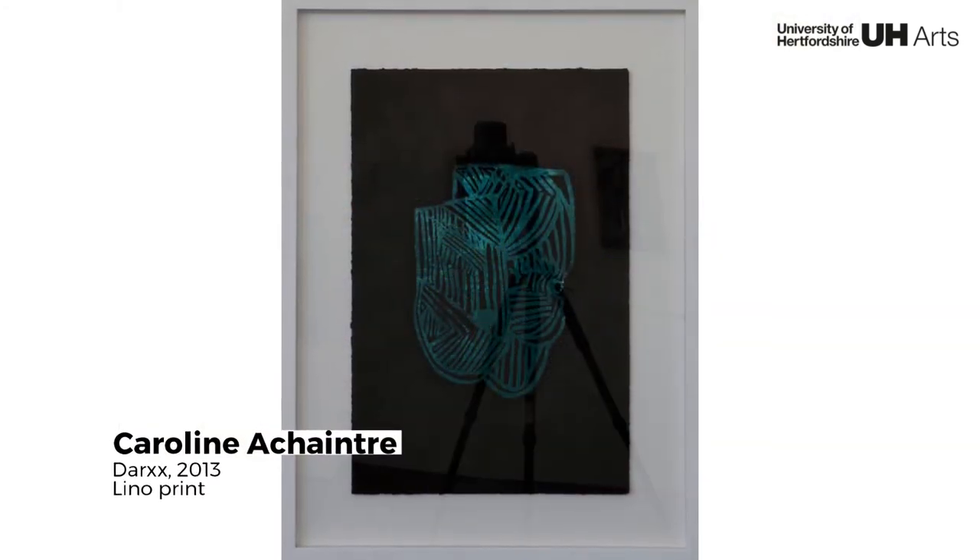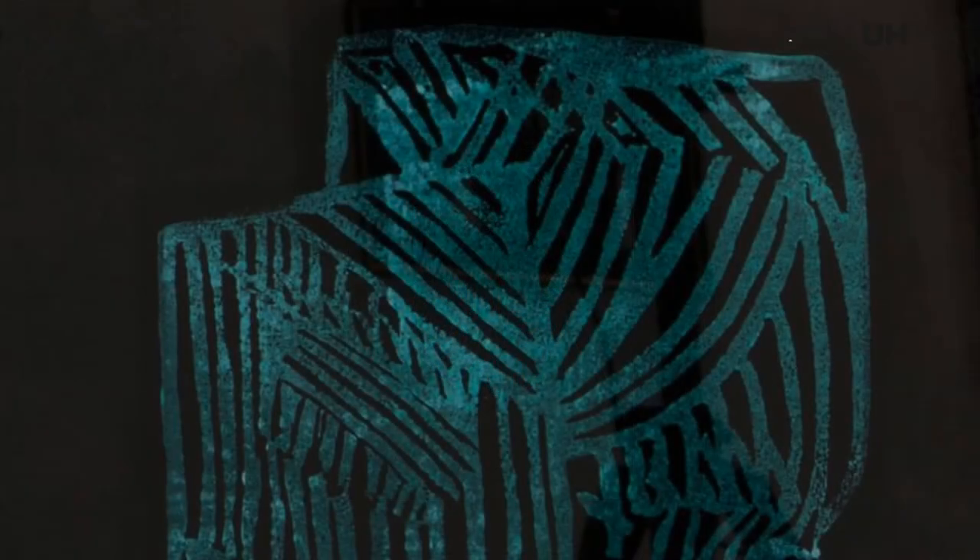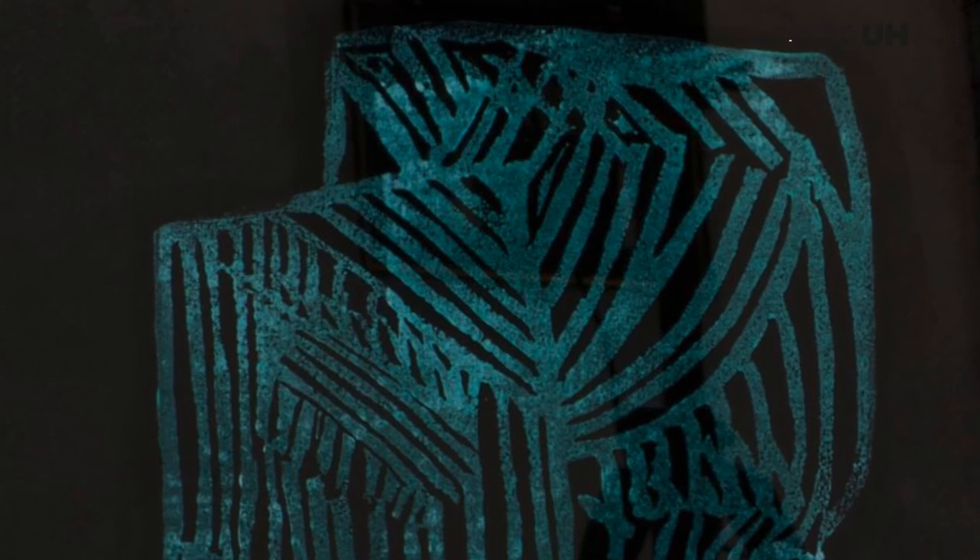This work, although at first looks like an abstract image, does in fact represent a mask and demonstrates the artist's preoccupation with anthropological artefacts.